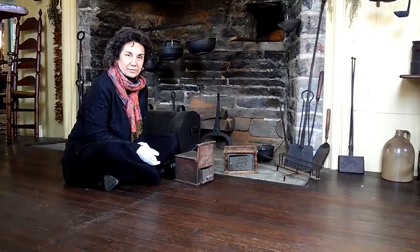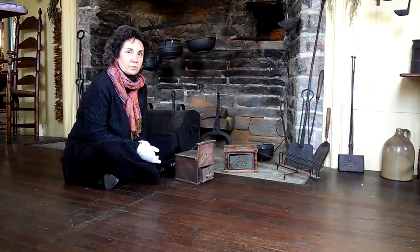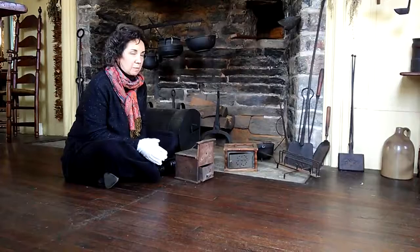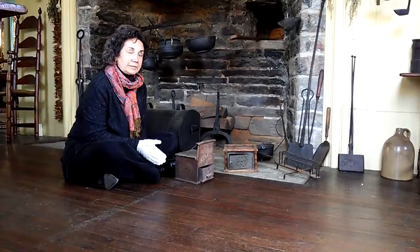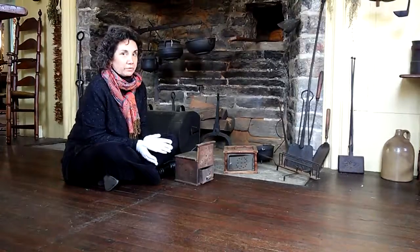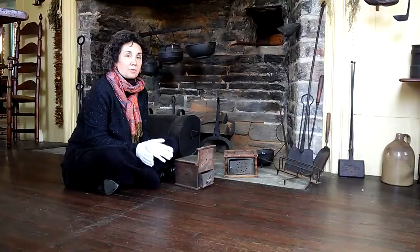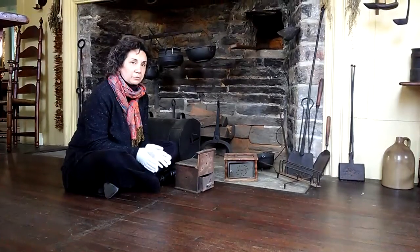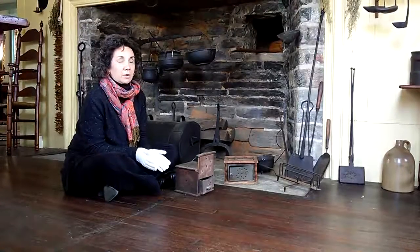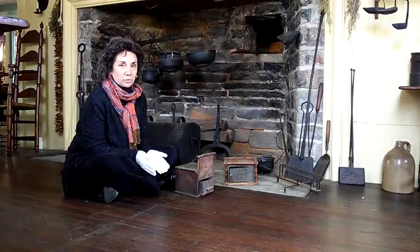We're back with Curator's Corner from Essex Historical Society here at our Pratt House, which was built in 1701 and expanded in 1732. We've been talking about items from the fireplace, about heat and light. Our kitchen fireplace would be going for most hours of the day — the fire would burn constantly while the family was awake — but in some of the other rooms the fireplaces were not always lit, and certainly when the family would go out, how would they stay warm in those cold winter months?